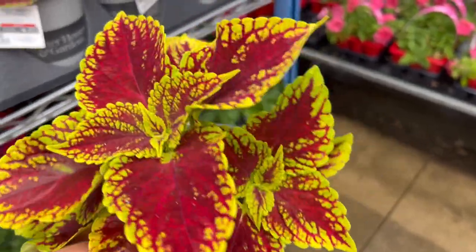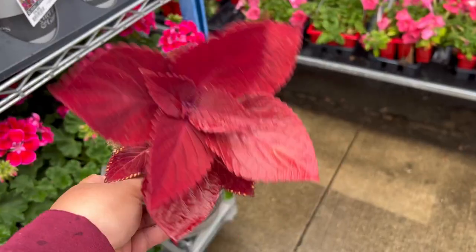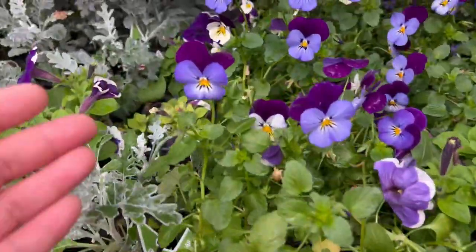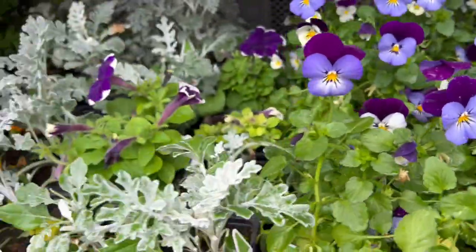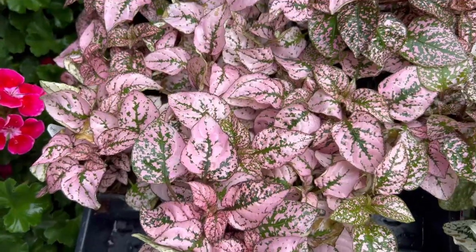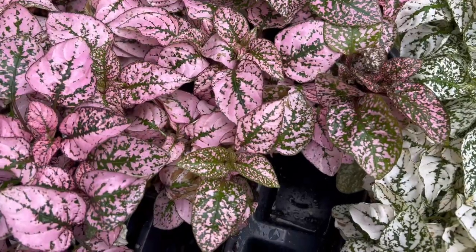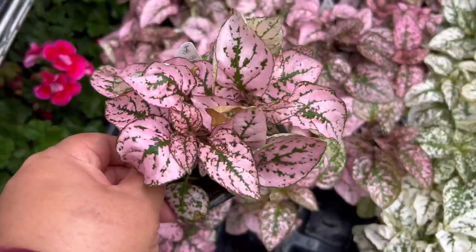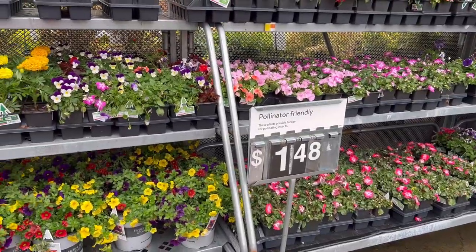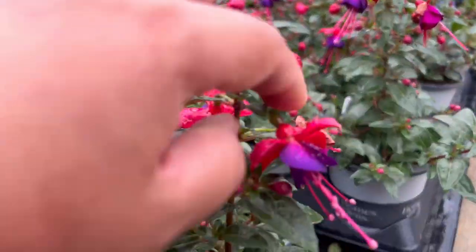They have coleus — I guess they're like begonias in a way — and marigolds, morning glory I think. They also have these pink ones and white ones; I killed mine before because I love pink plants but couldn't keep them alive. And they've got pollinator-friendly plants with some really pretty and unique flowers.